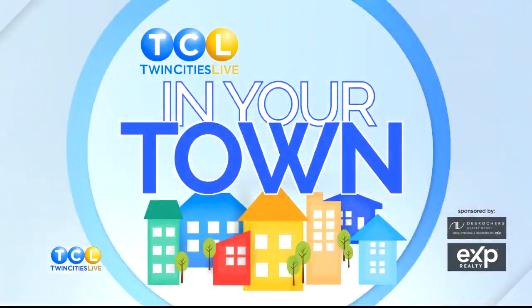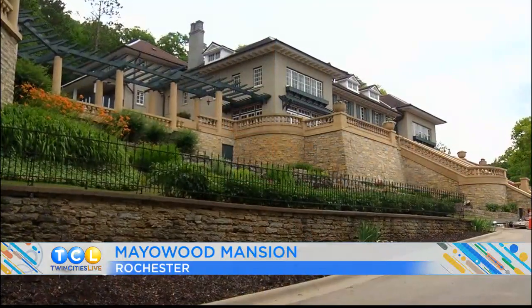Welcome back to The Big Show. Our week-long spotlight of the great city of Rochester wraps up today. The Mayo Clinic has been helping patients from around the world for 160 years.